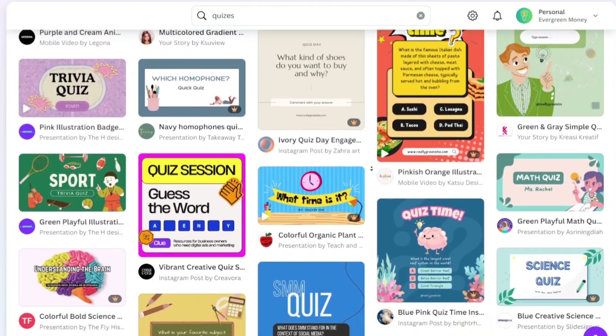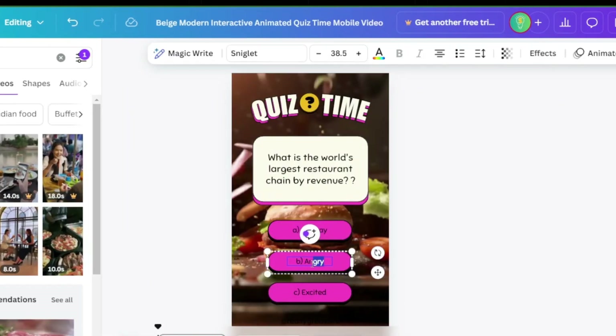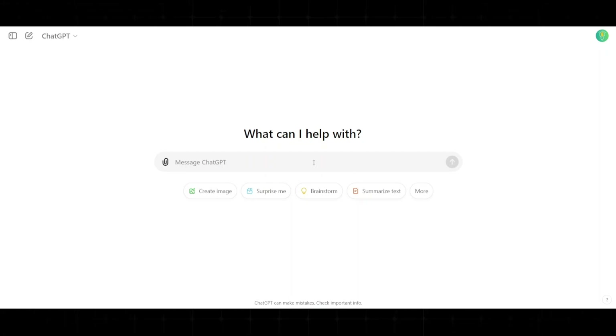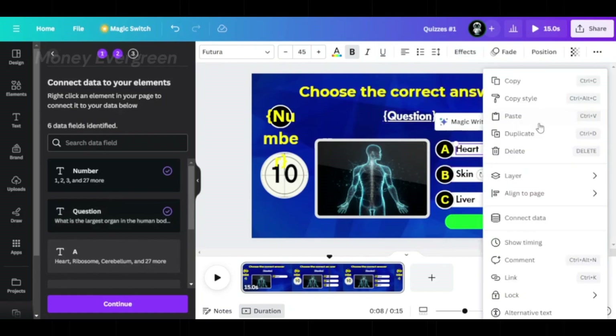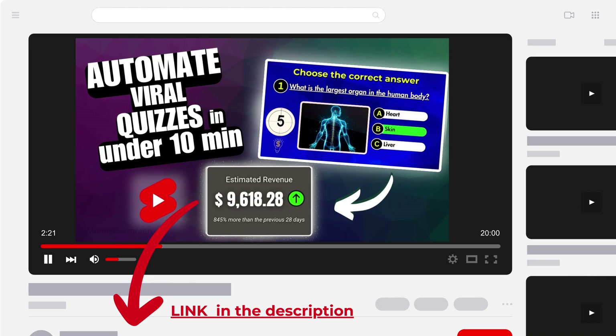Just choose any of these ready-made designs, then replace the images and the questions. If you don't know what the questions should be like, you can use AI like ChatGPT, Copilot, or Gemini to generate them for you. You can check my step-by-step video on how I created quiz videos in bulk in the description below.